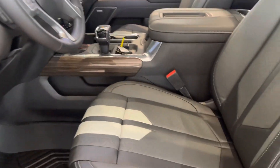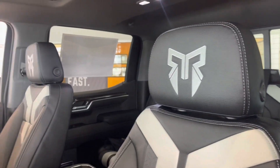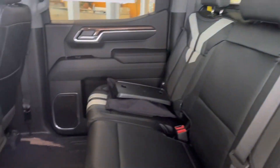Then you're going to see the nice upgraded Rocky Ridge interior with the Rocky Ridge branding, leather, custom stitch all the way throughout. And then this one even has the upgraded 13-inch screen. Ample room in the back where that custom interior is also going to continue.